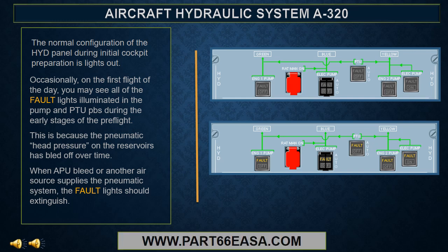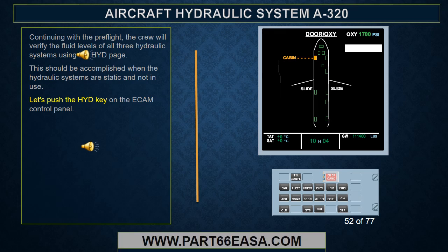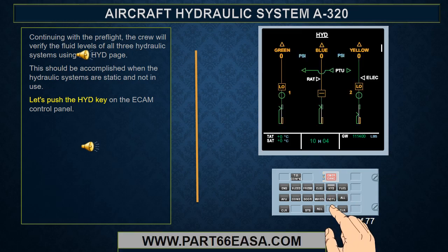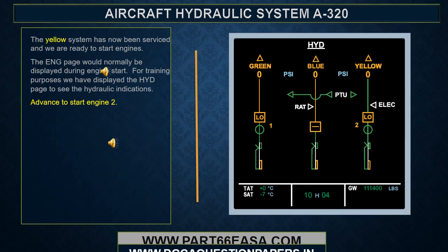When APU bleed or another air source supplies the pneumatic system, the fault lights should extinguish. Continuing on with the preflight, the crew will verify the fluid levels of all three hydraulic systems using the hydraulic page. This should be accomplished when the hydraulic systems are static and not in use. Since neither engine is running, all three systems show zero pressure. The fluid level should be within the normal fill range, indicated by the green box. If the yellow system quantity is below the normal fill range and the yellow system is not currently operating the cargo doors, you should probably contact maintenance for assistance.